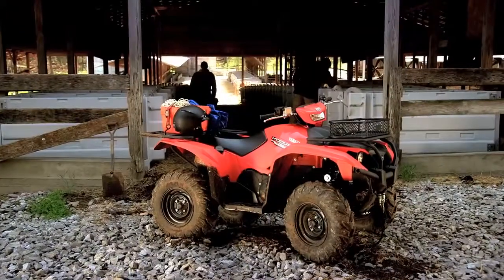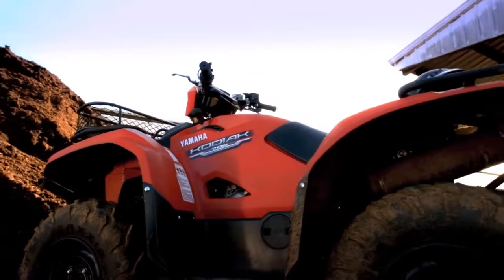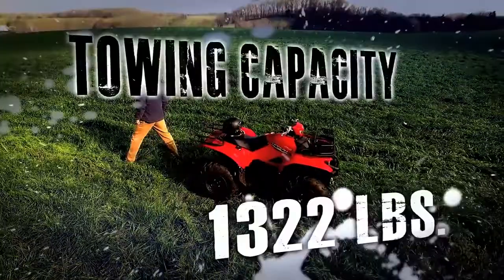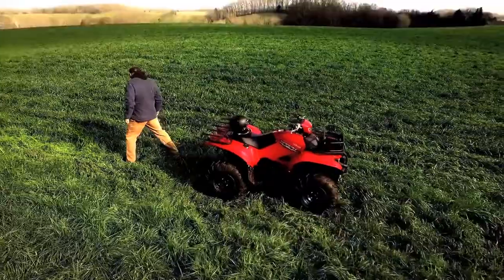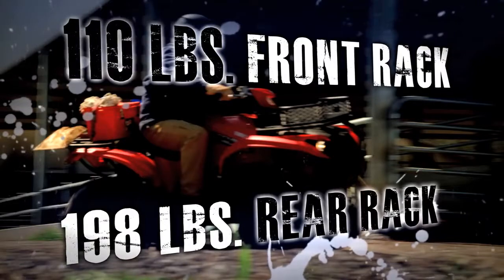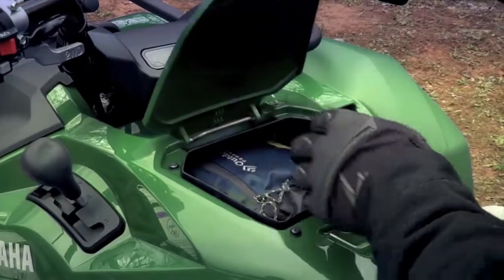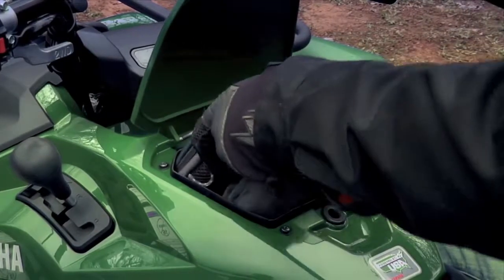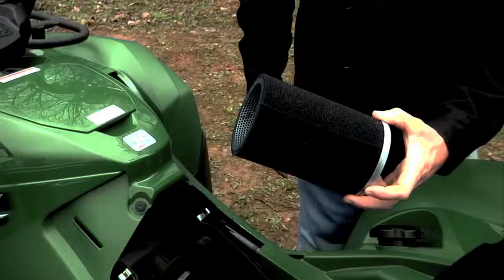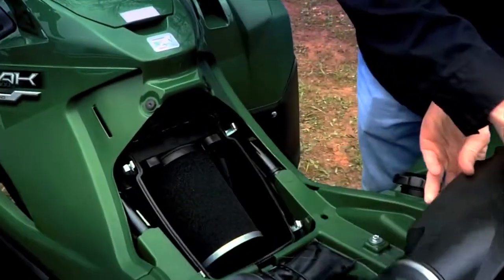The Kodiak 700 doesn't just look and feel great. It's built to get the job done, whether that's for work or recreation. With a 1,322-pound towing capacity, and large diameter front and rear racks to handle extra cargo with ease. Plus, there's an easily accessible storage compartment located directly in front of the rider. And the Kodiak 700's high-mounted air intake is well protected from the elements, feeding a reusable, high-capacity air filter that's easily accessed under the seat.